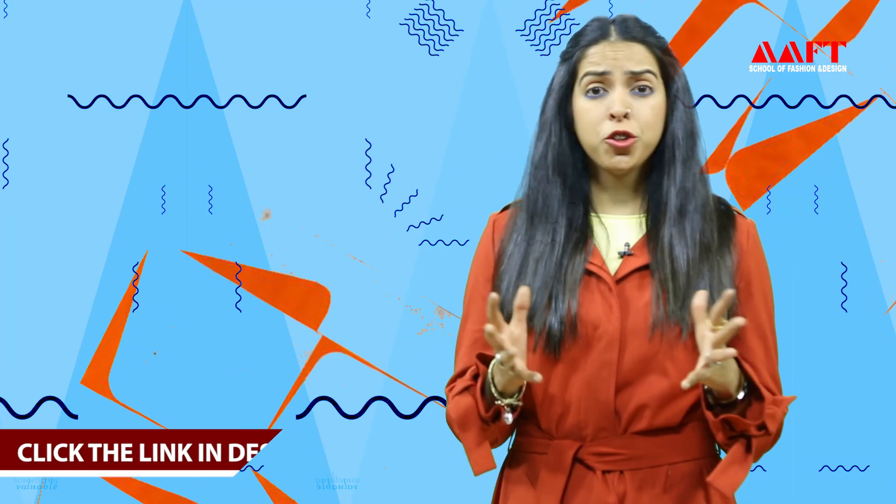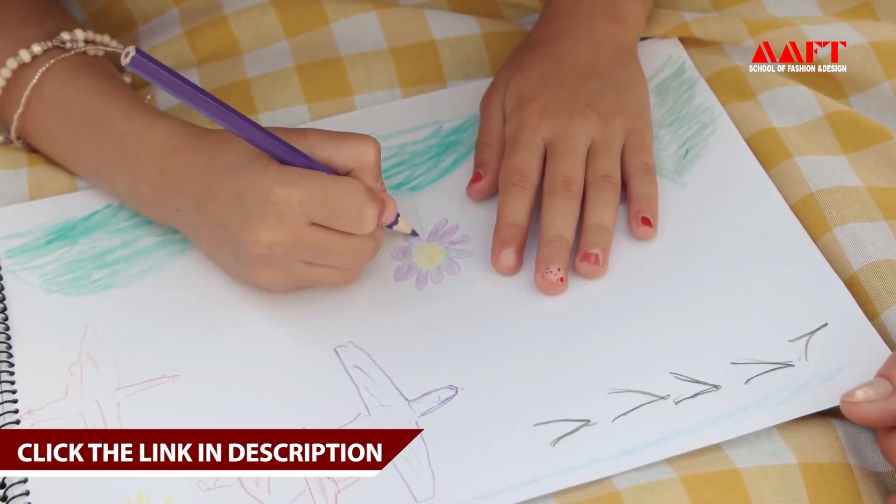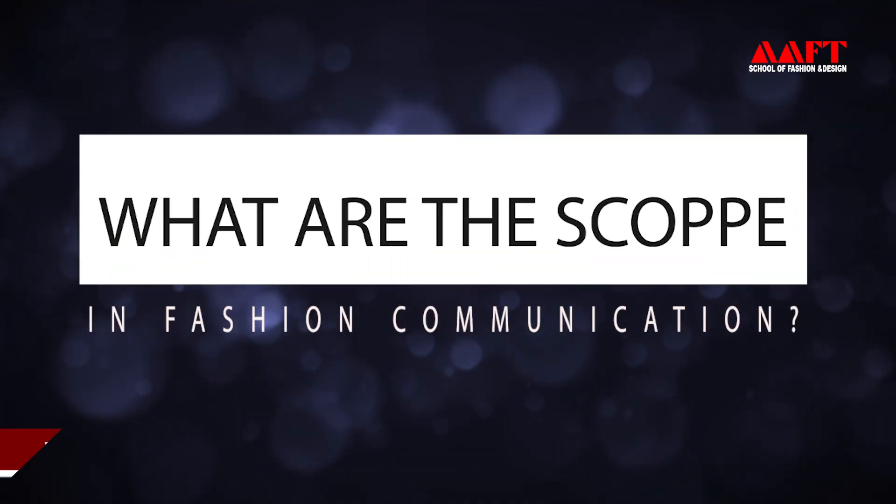Now what if you don't know how to stitch, and what if you don't know how to sketch? Don't worry, guys — fashion communication is where the scope is all about. Fashion communication is something that's going to teach you all of that, and it's a viable medium even if you don't know stitching and sketching.